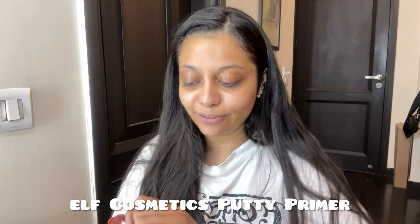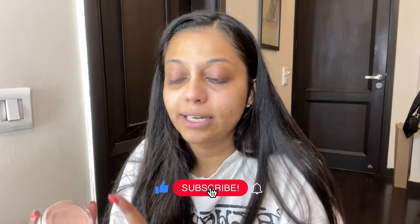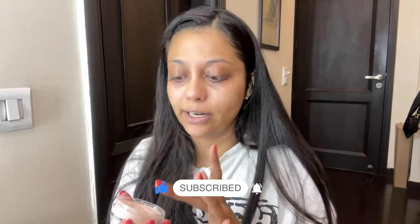Before starting with color correctors, let's go in with the Putty Primer from e.l.f. Cosmetics — the translucent one. This is amazing. It gives the right amount of moisture. If you use matte products, you need to have an extremely moisturized and hydrated face because matte products end up soaking a lot of hydration. We really don't want our hair interfering with the makeup. Going forward, I'm just gonna slowly prime my face and get it ready for everything we're going to put on beyond this point.